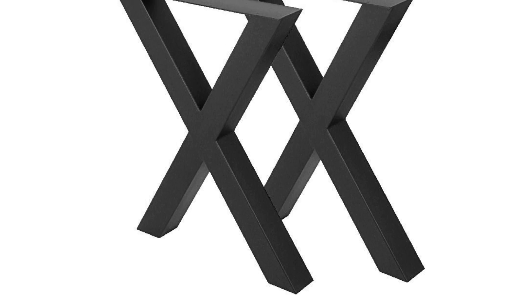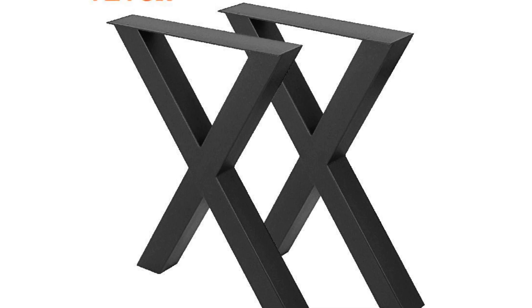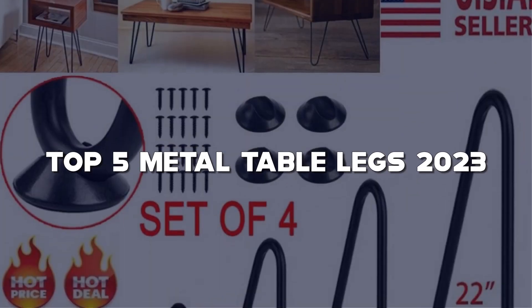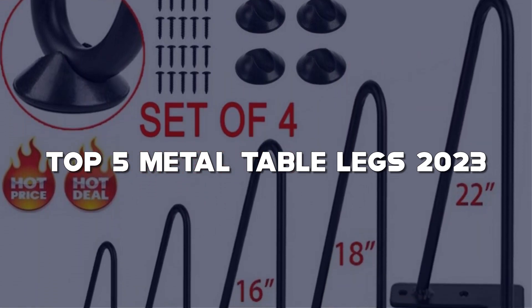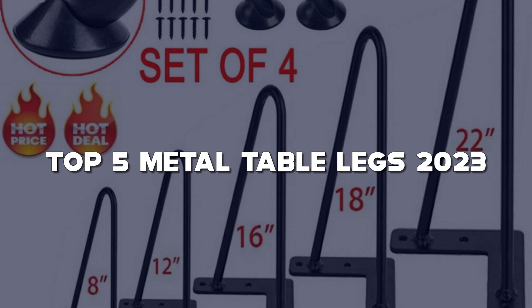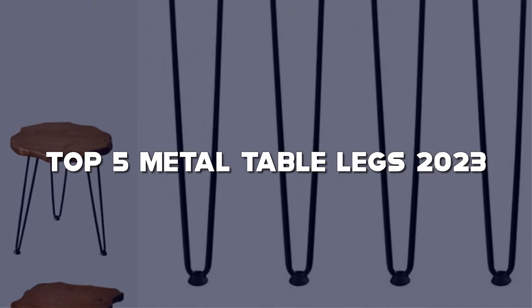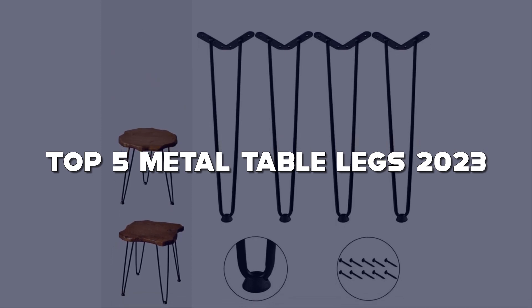Hello, and welcome to my channel, where creativity meets functionality. Today, we're delving into the realm of interior design with the top 5 metal table legs for 2023. Whether you're a DIY enthusiast looking to revamp your furniture or a design aficionado seeking the latest trends, you're in for a treat. I've carefully curated the most stylish and durable metal table legs that will elevate your furniture projects to new heights.